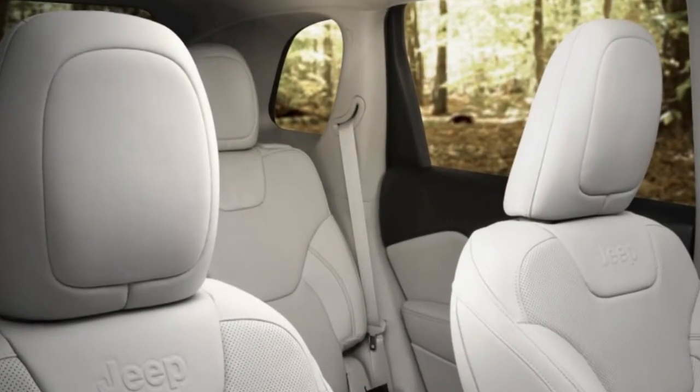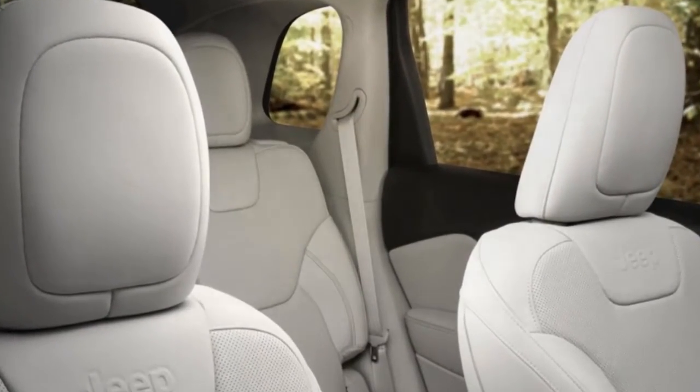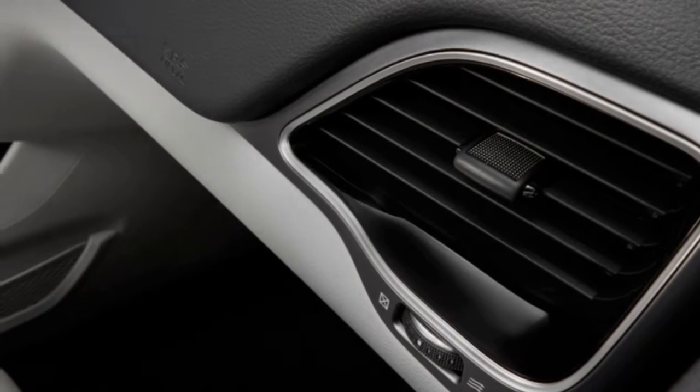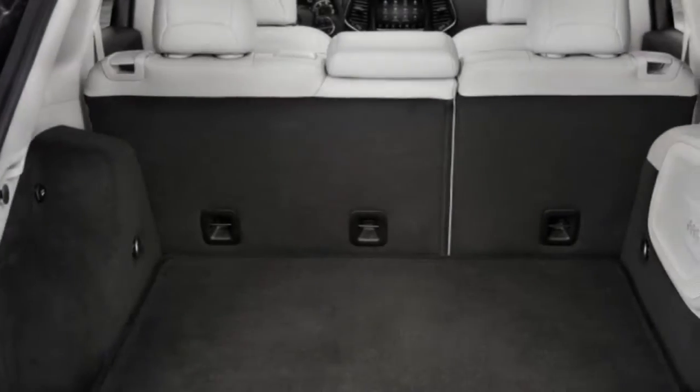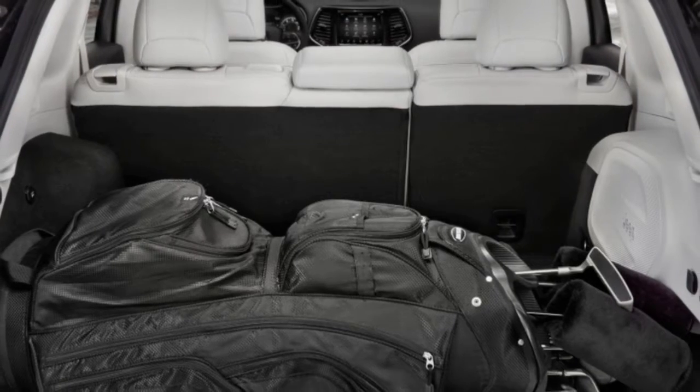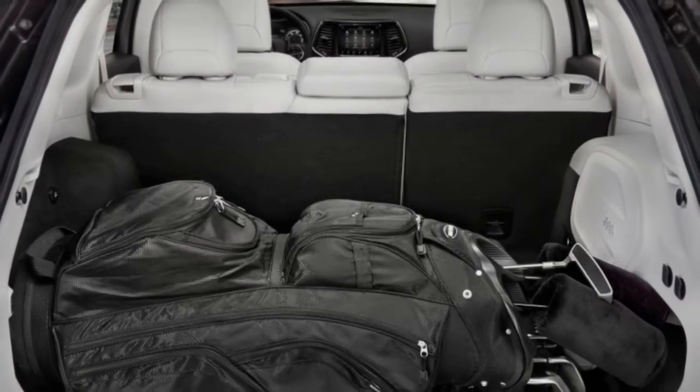The 2019 Jeep Cherokee's pricing remains a mystery too, but we expect to hear firm numbers soon. Expect a base price of around $25,000 for an entry-level Latitude, with prices heading toward $40,000 for optioned-up Overland and Trailhawk models. We'll see the 2019 Jeep Cherokee on dealer lots within the next couple of months.